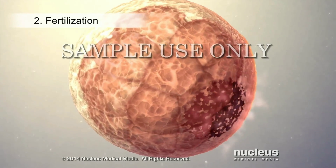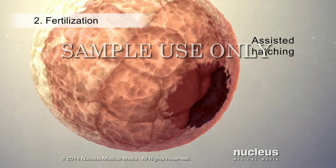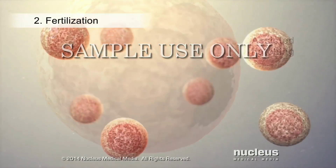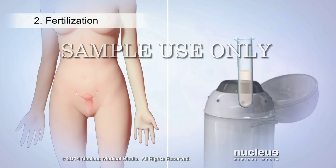At this time, the lab may create a hole in the zona pellucida surrounding some of the embryos. This process, called assisted hatching, will help these embryos implant in the uterus. Some of the embryos will be used right away for embryo transfer and the rest will be frozen and stored for future use if necessary.